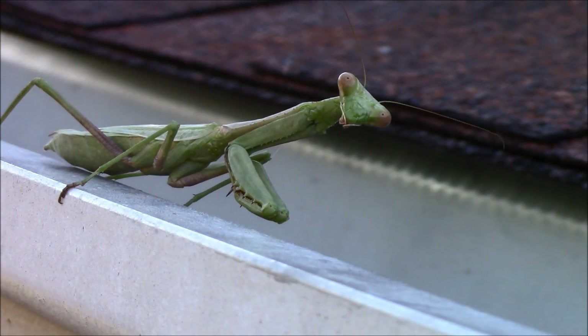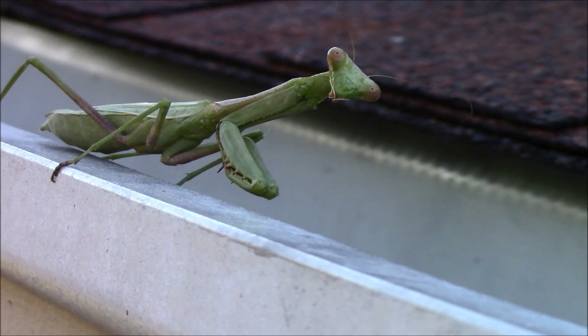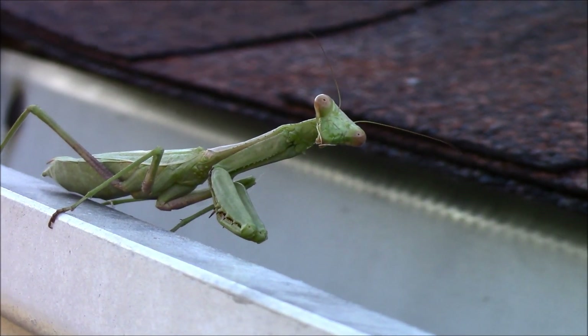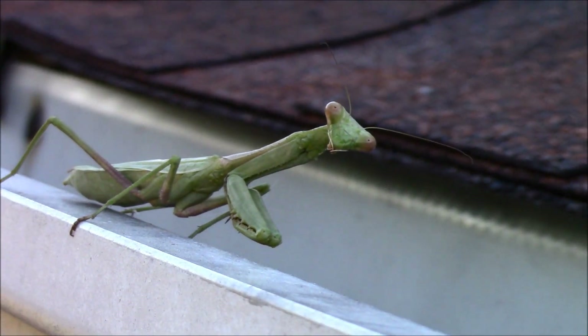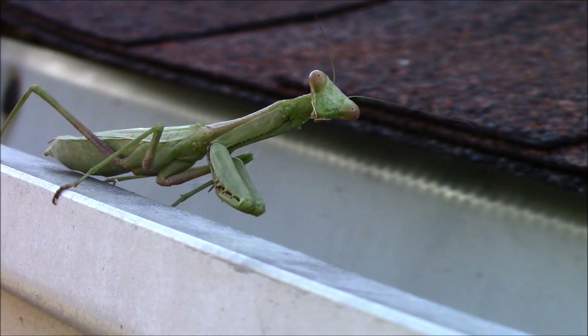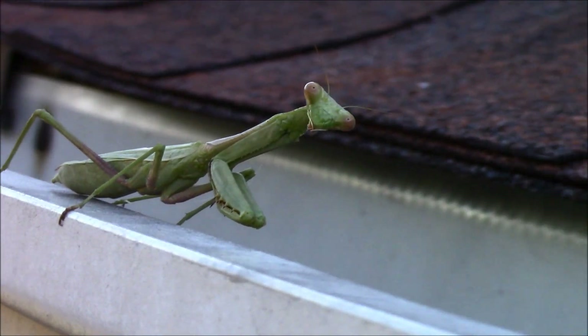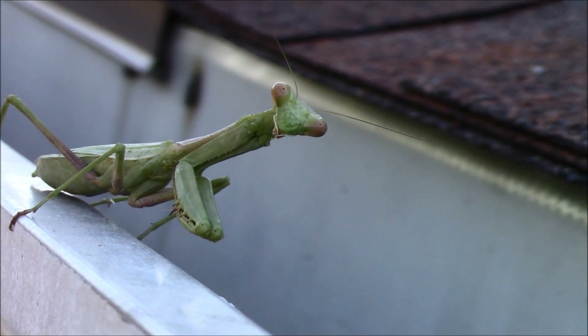I had one once — brought it in and put it on my house plant, and watched it catch a horsefly and eat it. I just thought that was about the coolest thing I've ever seen. A horsefly is like a big housefly. He ate it like a taco — just held it in his little hands and ate it. It was really neat. And then I let him go back outside.